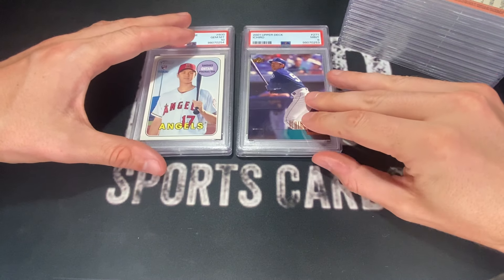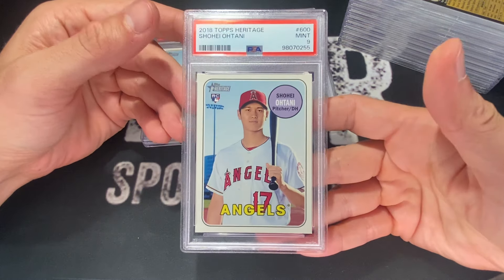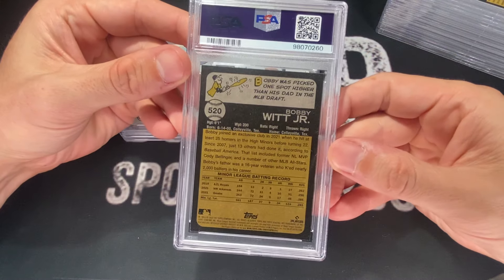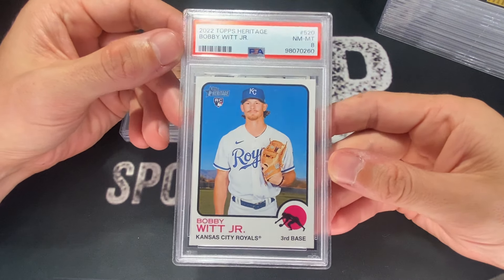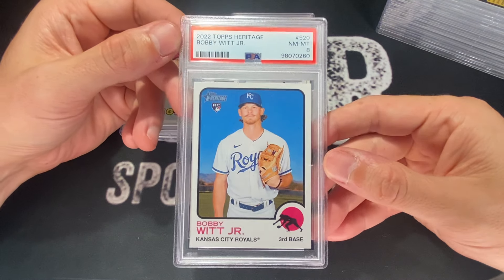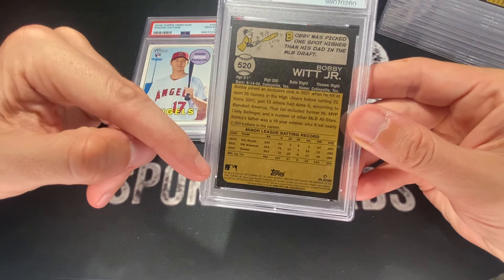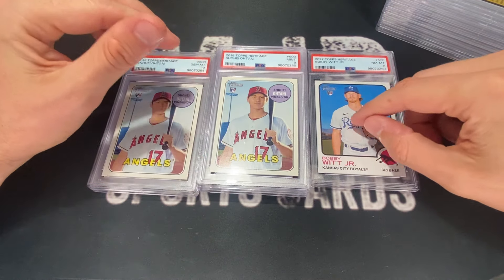This one got a nine. So another Shohei, and again, this one looks pretty nice to me. This is the one where I feel like I got burned. You can see the backs on this one are usually what they ding you for. Maybe this one had a little bit of white on it, but this one got an eight — the first eight I've gotten on a modern card in a while. Surface looks really nice, centering looks really nice. The only thing I can see is maybe there's a touch of white on the back. That's a tough hit.